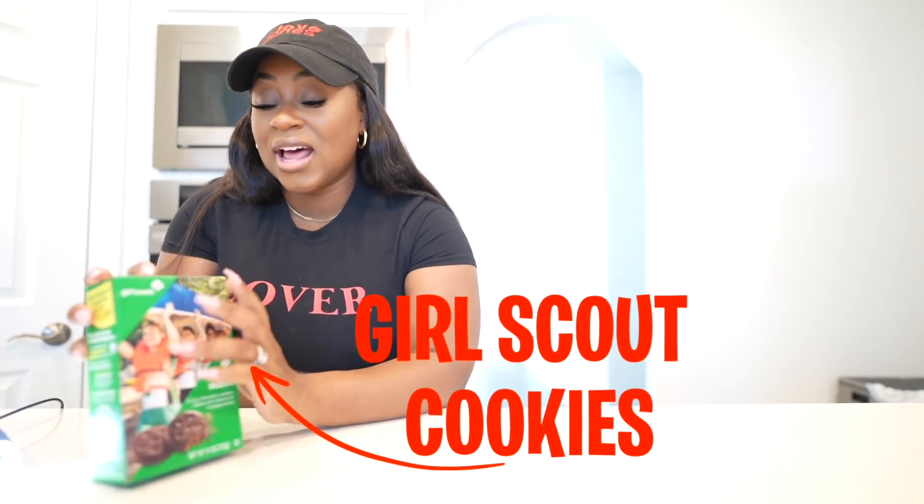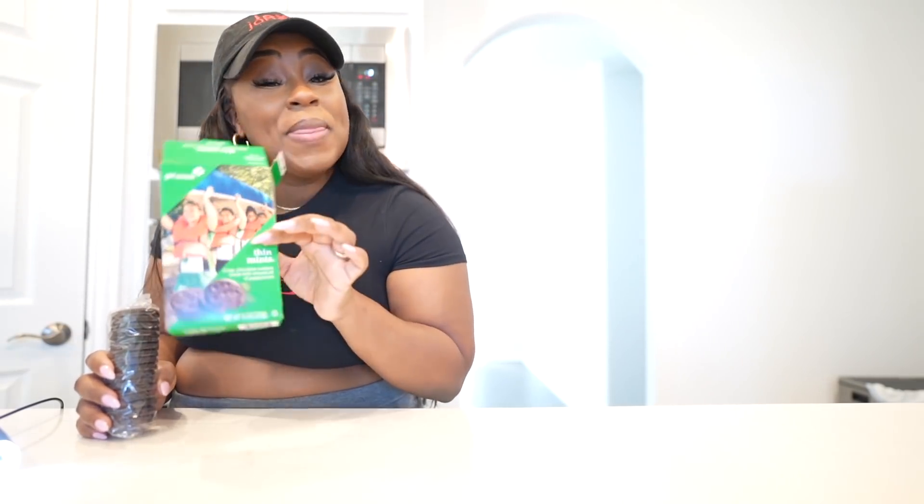Girl Scout cookies! Now listen, I love Girl Scout cookies — support your Girl Scouts. They be out here on the corners, outside of stores, and I can't help but to buy. It's like a seasonal thing — you just have to buy some Girl Scout cookies. My favorite are the mints — the Thin Mints. Let me know what's your favorite.